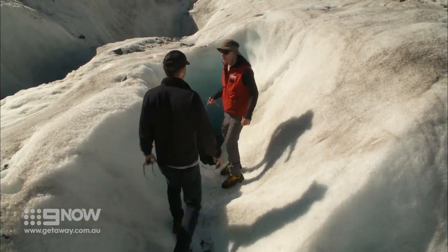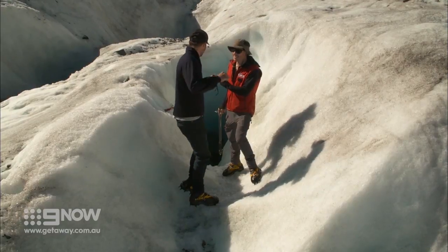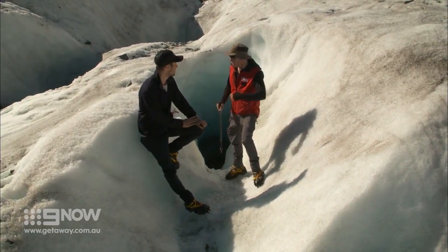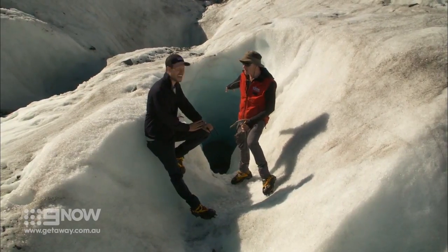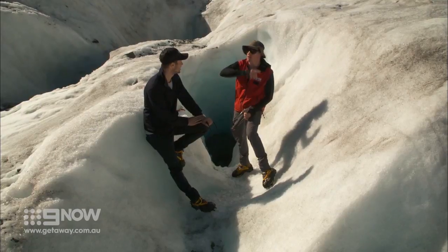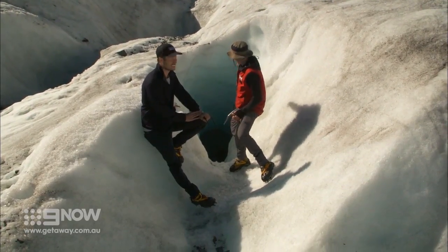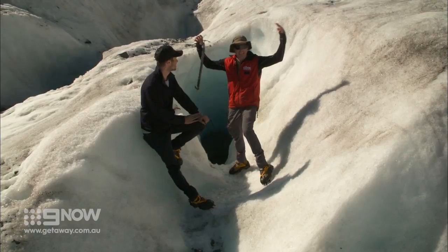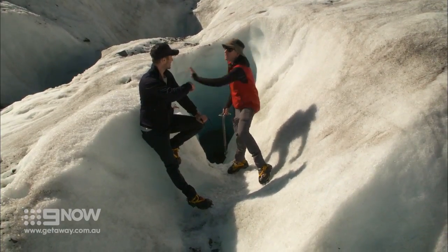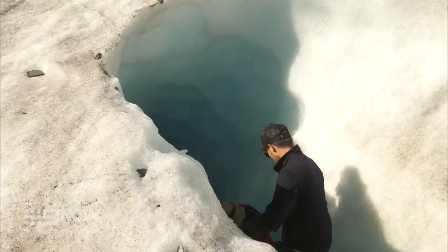Don't tell me we're going in there. No, we're going in here. What is that? This is a moulin — French word for mill. What's happening is you can hear the water down there. This is constantly changing, constantly getting chewed out and melted from the flowing water. This is our entrance and this thing will expand as soon as we're on the inside. Is this okay for us to go in? You're in good hands, Jason.